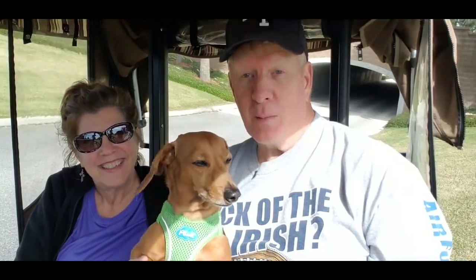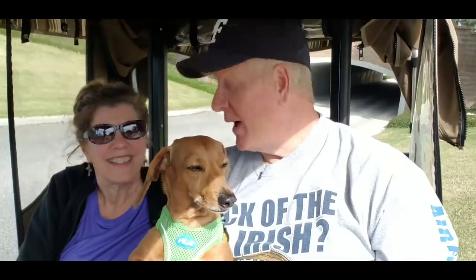Hi everybody. Hello there. Last week we promised you a tour at Brownwood and we got rained on. We did.